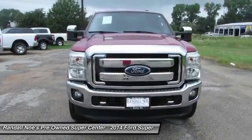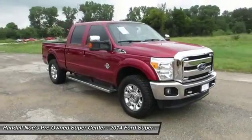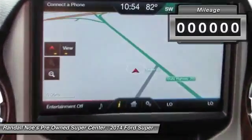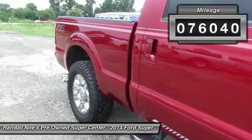The 2014 F-250 Super Duty — head-to-head fuel efficiency, head-to-head towing, head-to-head torque. Ford F-250 Super Duty. This vehicle has less than 80,000 miles. Here are some of this vehicle's great options.